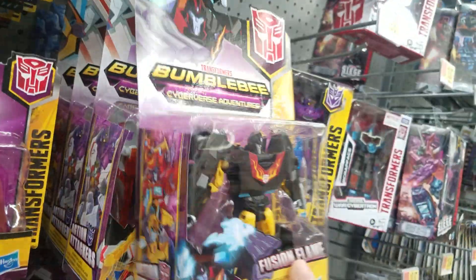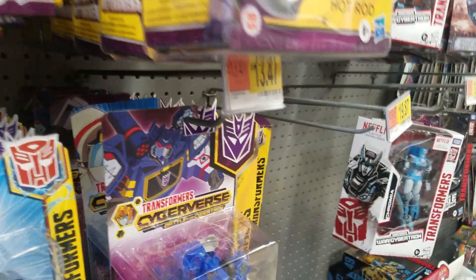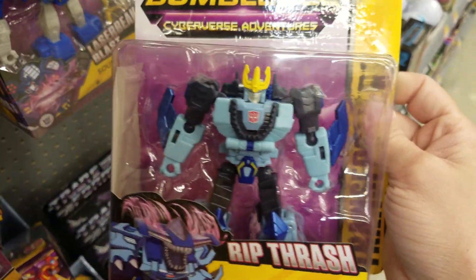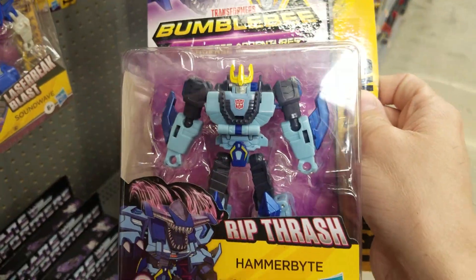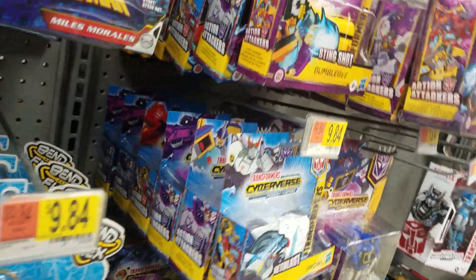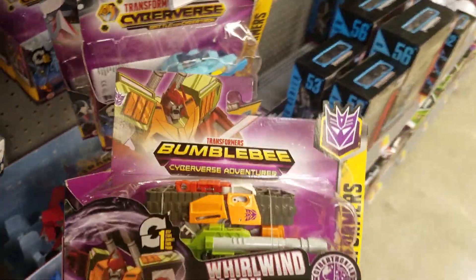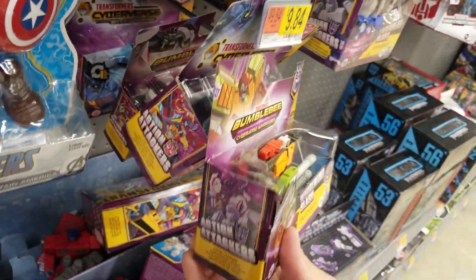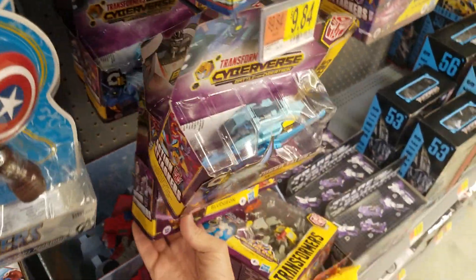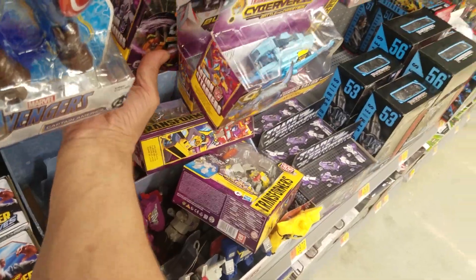They got him up here, and they got some Sharkticons back there. This guy's not really a bad looking figure. This guy looks somewhat new. I don't really like Cyberverse that much.